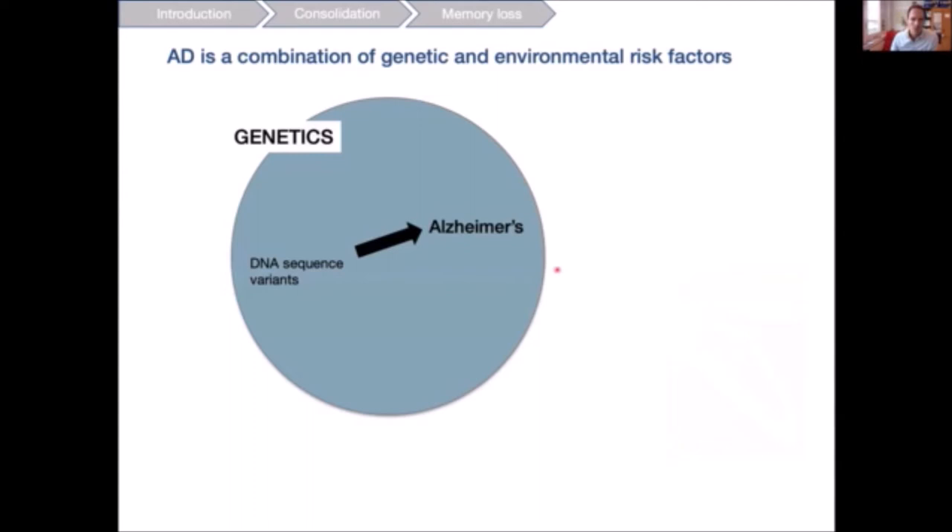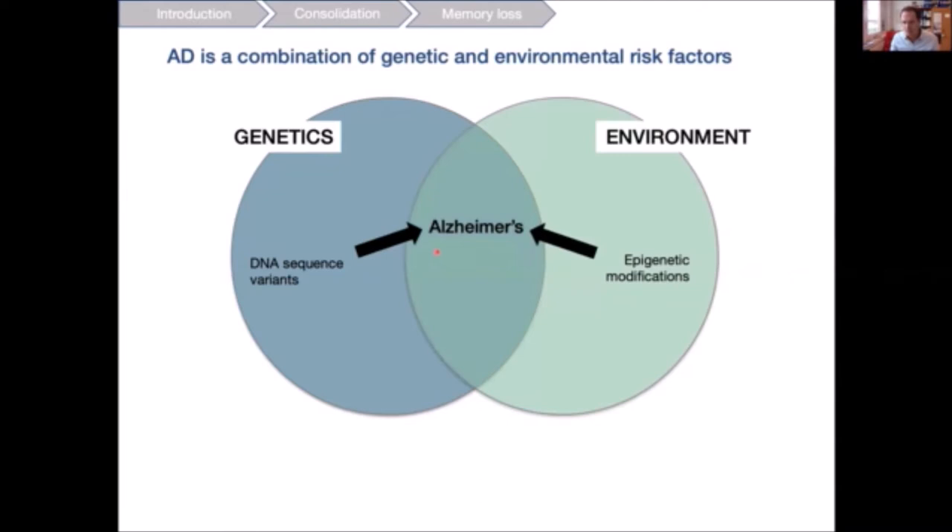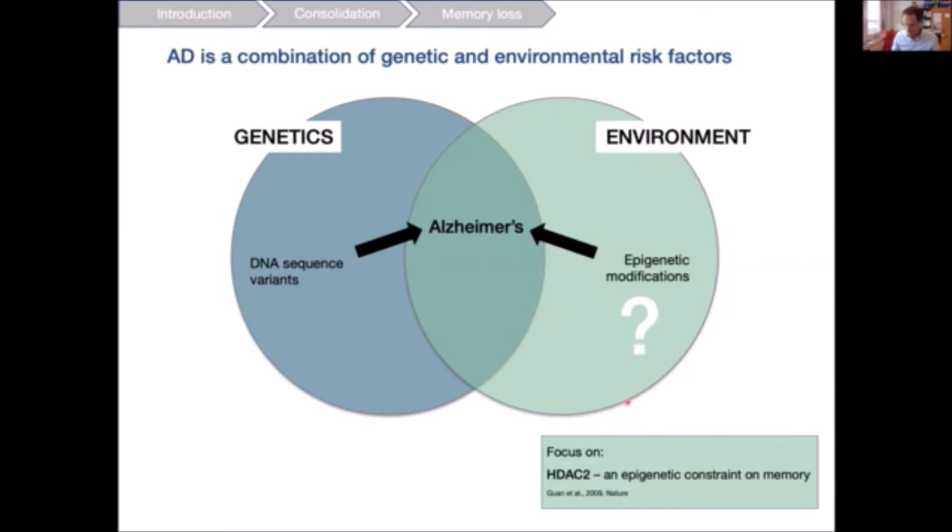Alzheimer's disease is acknowledged to be a combination of genetic and environmental risk factors. On the genetic side, certain mutations or DNA sequence variants can causally or predispositionally lead to AD. On the environmental side, stimuli such as hypertension, obesity, and smoking are thought to predispose for AD via epigenetic modifications. When we started, we didn't know whether there was really an involvement of an epigenetic modification in Alzheimer's disease.